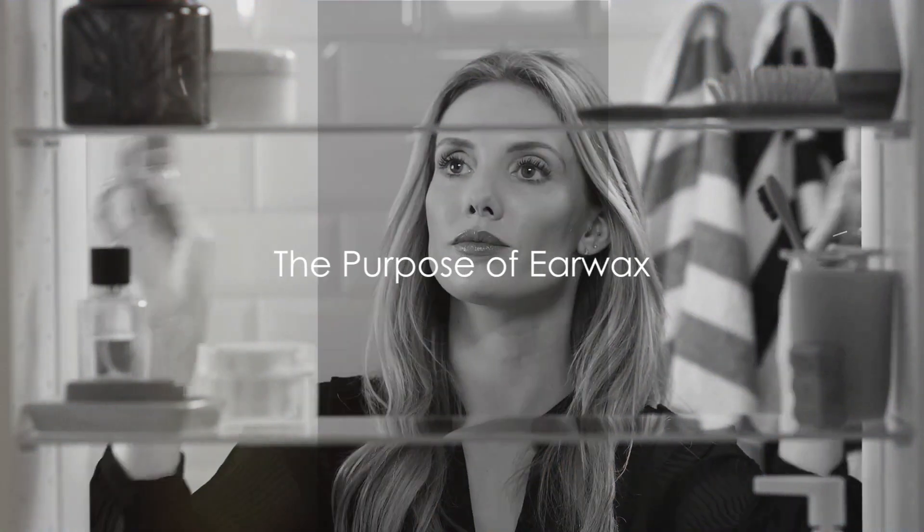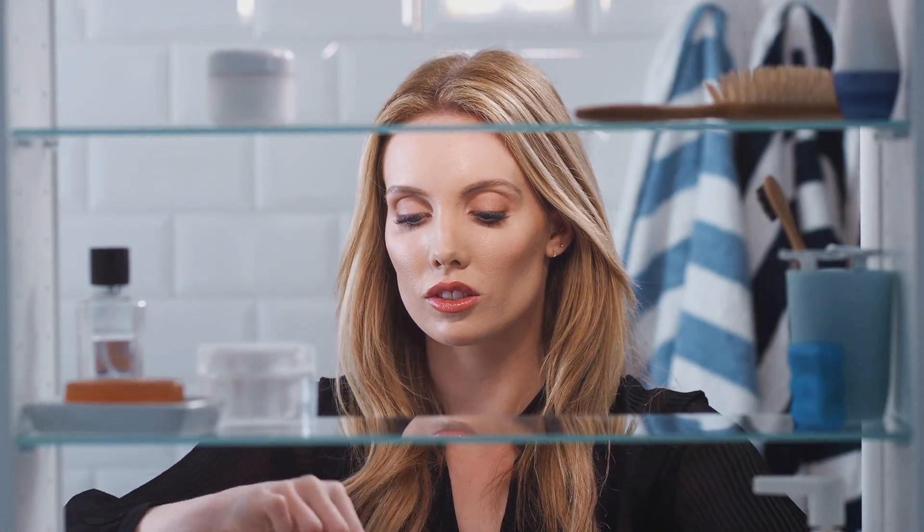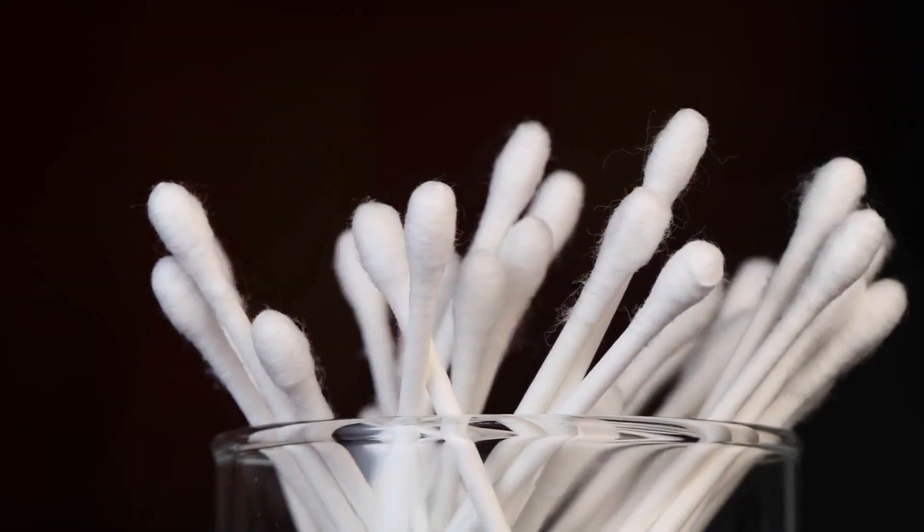Did you know that a common household item could be damaging your health? Today we'll be discussing a seemingly harmless household item that can lead to a myriad of health problems: cotton buds. Let's start by understanding the anatomy of the ear and the role of earwax.